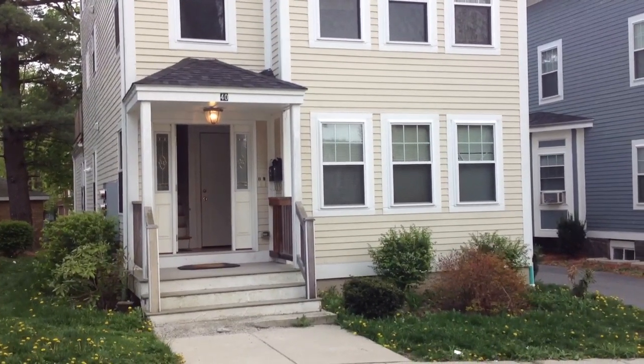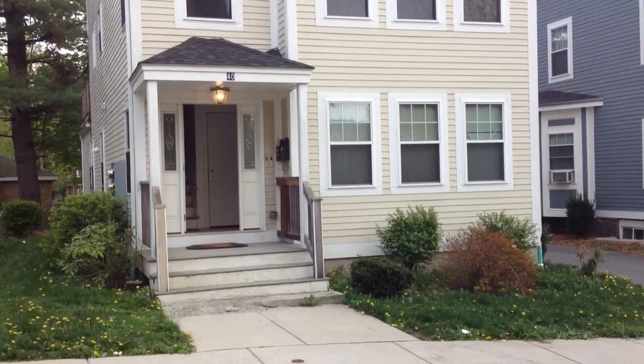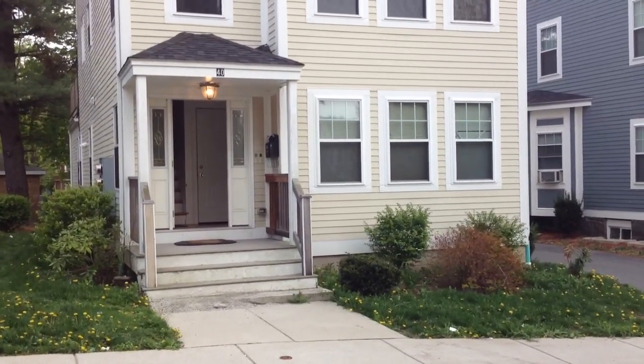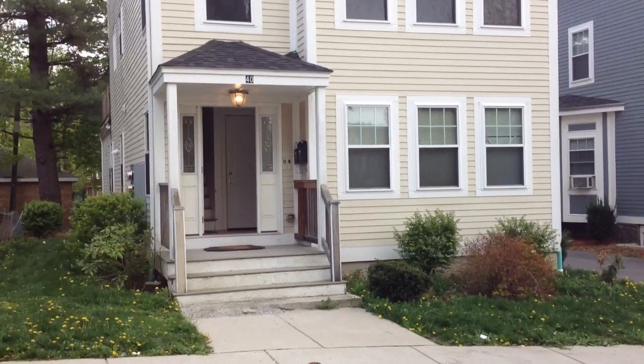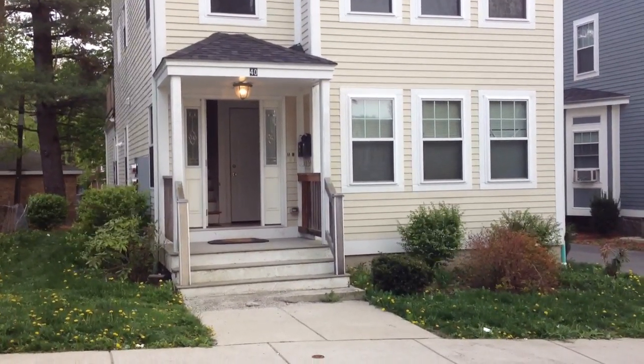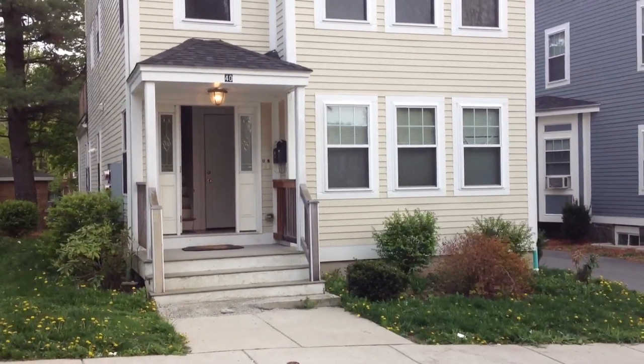Hi folks, this is Jonathan Bowen with Jonathan Bowen Real Estate LLC. You can reach me at my office at 855-879-4663, or on the web at www.bowenboston.com.